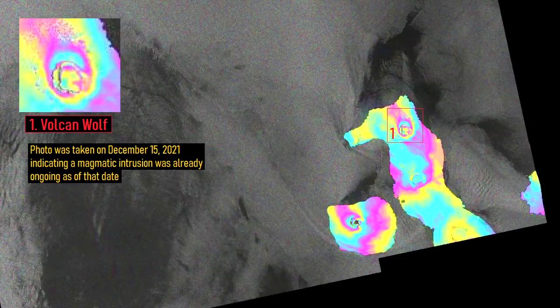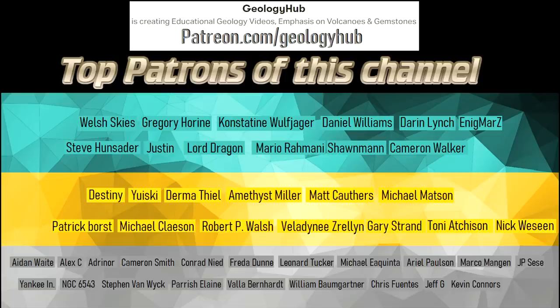Thanks for watching! If you would like to request a specific topic, please leave a comment below. Additionally, I would like to thank my new patron Nick Weeseen for supporting this channel.